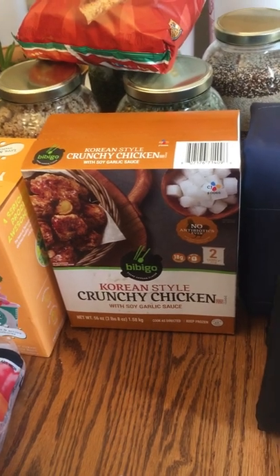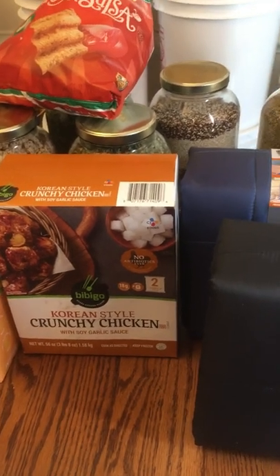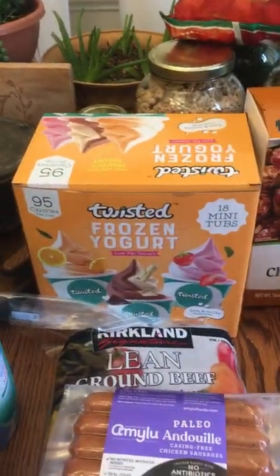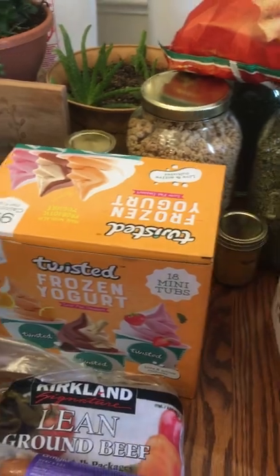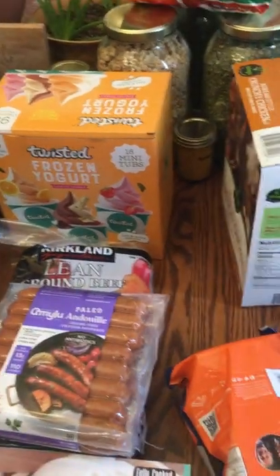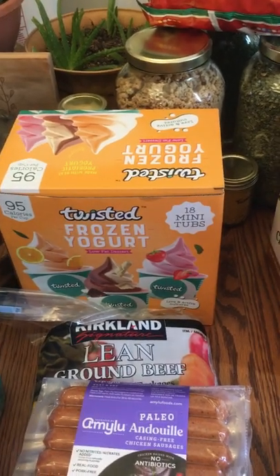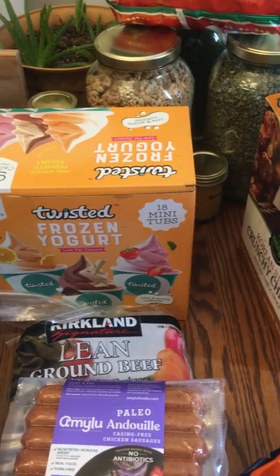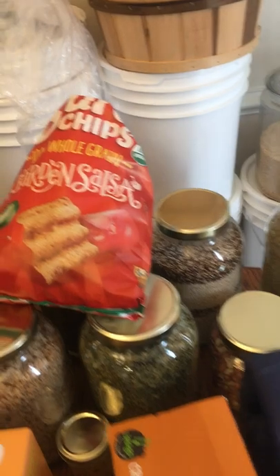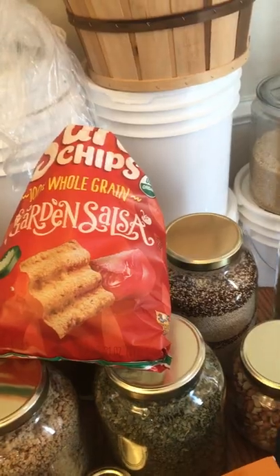We sometimes get Korean chicken from a local shop about 35 minutes away, but it's really expensive, so we wanted to give the Bibigo a try. I got this frozen yogurt for my kids as a treat for the first month of school — 95 calories per cup, low-fat, and it tastes great with different flavors. I also got one bag of garden salsa Sun Chips — my kids and I really like those.